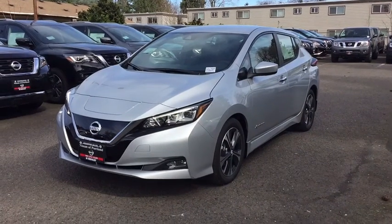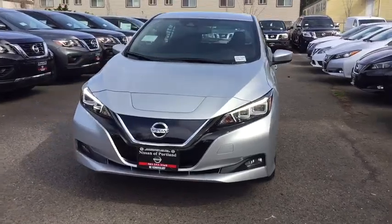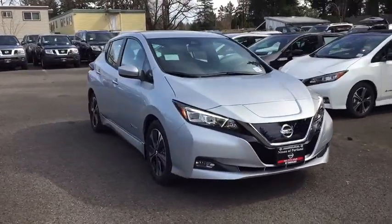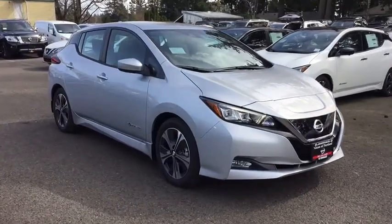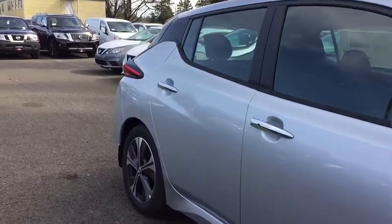2019 Nissan LEAF. The Nissan LEAF — or Leading Environmentally Friendly Affordable Family Car — is an electric car you can truly feel good about driving. Zero emissions plus zero gasoline equal more green on the road and more green in your wallet.